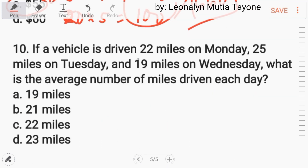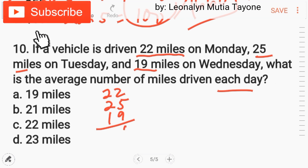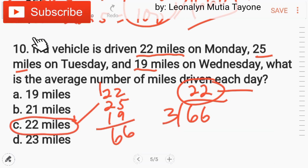Number 10. A vehicle is driven 22 miles on Monday, 25 miles on Tuesday, and 19 miles on Wednesday. What is the average number of miles driven each day? Add 22 plus 25 plus 19, and you get 66. Then 66 divided by 3 days, and the answer is 22 miles per day. Letter C.